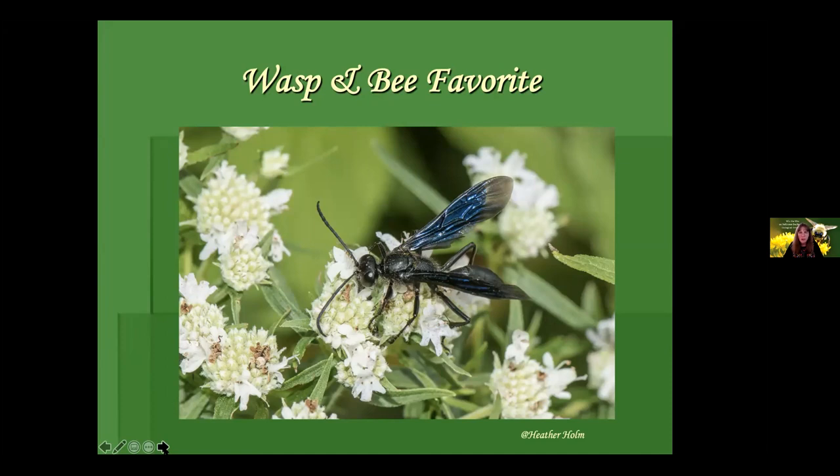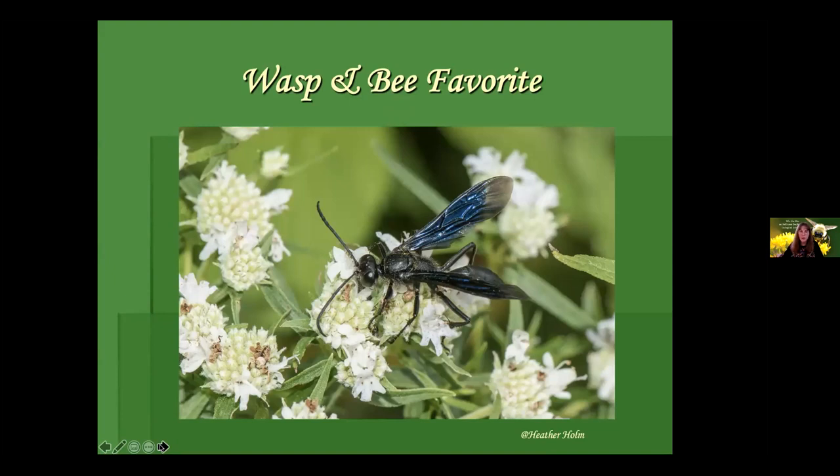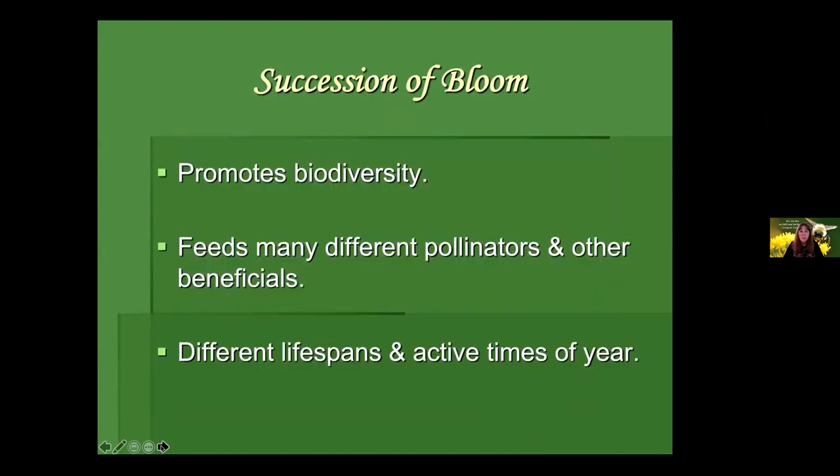A shout out to my collaborating photographers for the book: Carolyn Summers and Heather Holm — terrific authors and designers in their own right. Some of these images are from the book. Pycnanthemums — mountain mints — are amazing plants and highly deer resistant, as are Monardas. The succession of bloom promotes biodiversity and we can feed so many different types and species of pollinators and other beneficial insects. Keep in mind, not all of these pollinators come out at the same time of year or have the same lifespans.